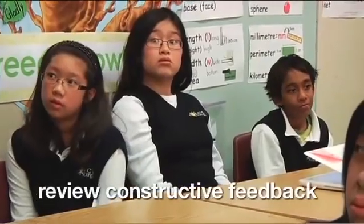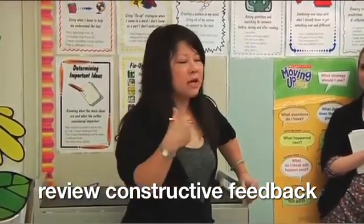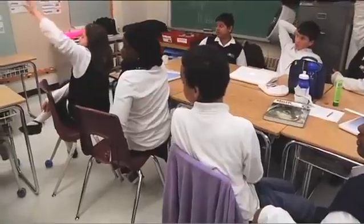Now, what does constructive feedback look like? There are certain words that I'm hoping not to see — we've done this in language. What words am I hoping not to see? Let's start with what constructive feedback is not. Negative feedback — say, "I don't like it when you did something wrong." What other words am I hoping not to see?